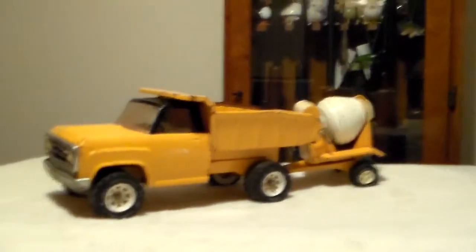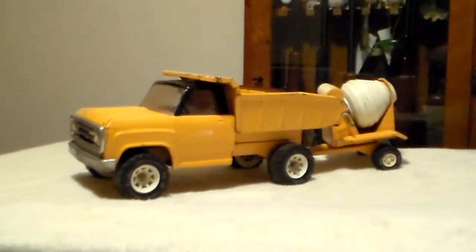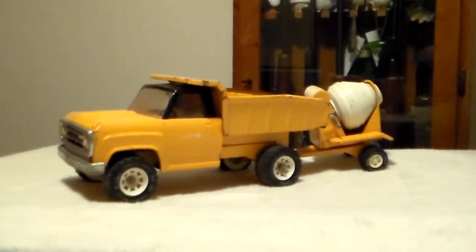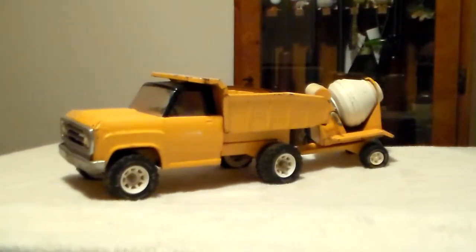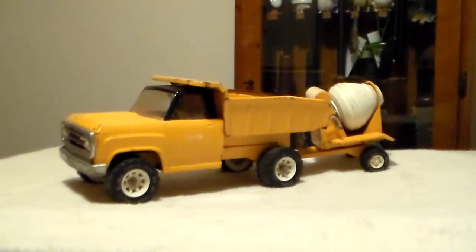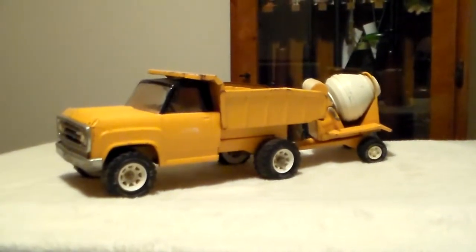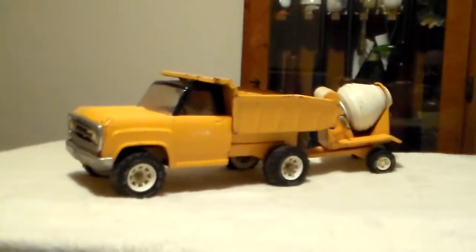My mom felt the need to have a tremendous yard sale and sell stuff dirt cheap, so most of my stuff was sold. I'd never expected this to still be here, but here recently we went up to one of the shops at my parents' house and up in the rafters were boxes and boxes of old toys. Here is my Tonka truck with mortar mixer.